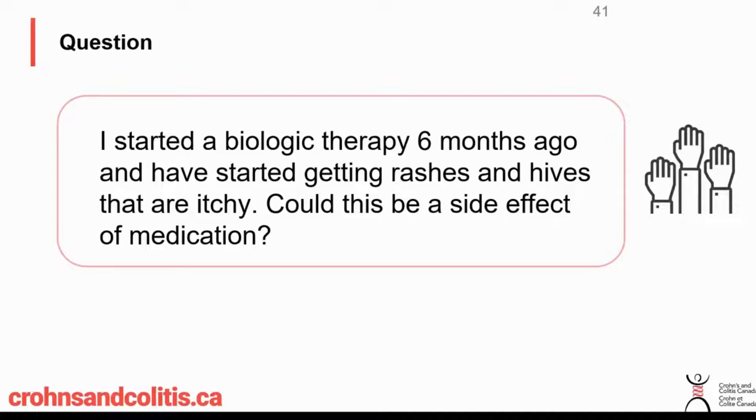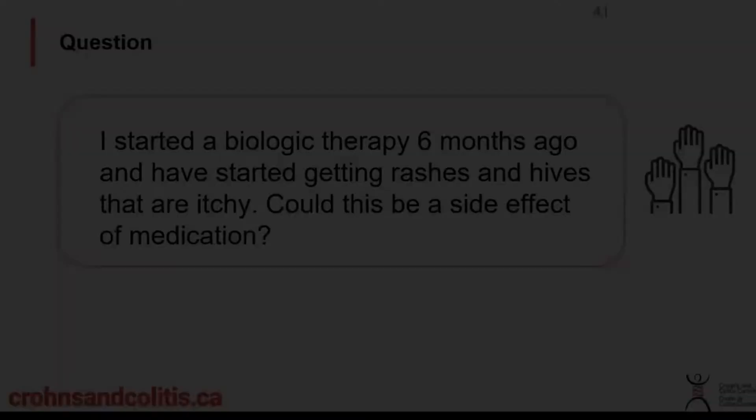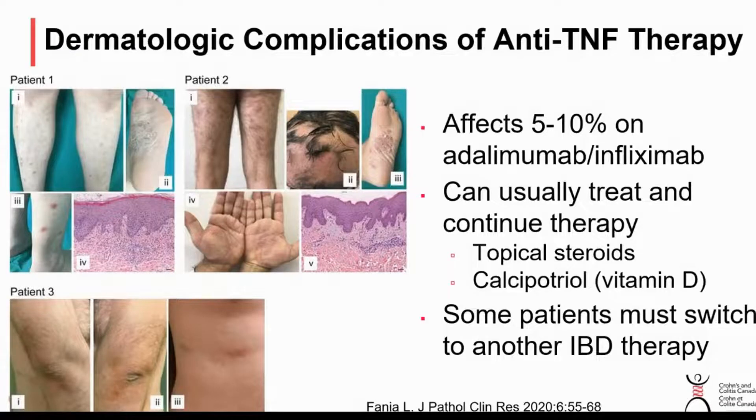Someone is asking: they started a biologic therapy six months ago and they're getting some rashes and hives that are itchy — could this be a side effect of the medication? It's possible. People on any biologic therapy can have allergic reactions that could present with itching and hives. We have to see if it's happening repeatedly after each dose and whether the timing seems to make sense, but it is possible that that is a side effect of therapy.